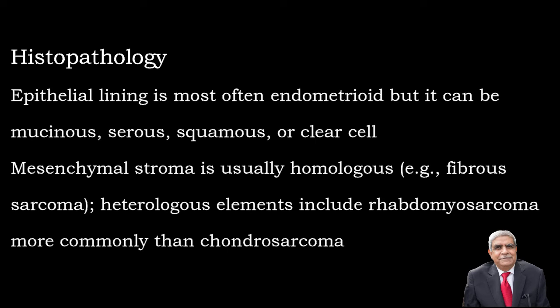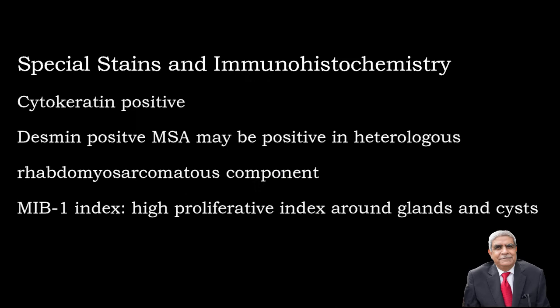If we consider the immunohistochemistry, the tumor is cytokeratin positive, vimentin positive, and desmin may be positive. These are the special stains and immunohistochemical markers used to diagnose this tumor.